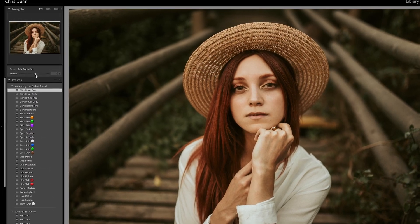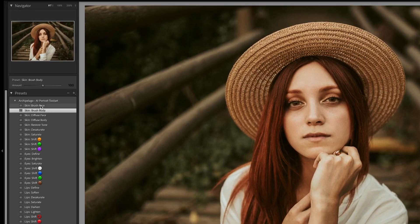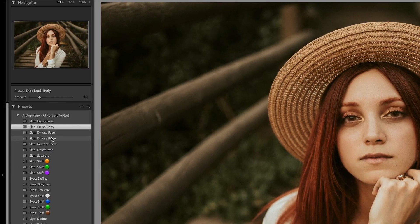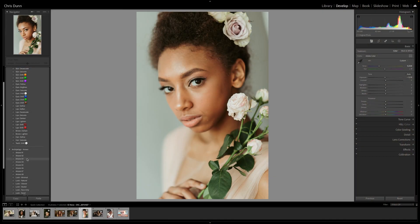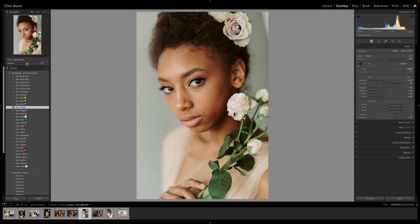After applying the preset, be sure to use the preset amount slider for further modification, to give you a perfectly tailored result on every image. Achieving professionally retouched portraiture has never been easier.